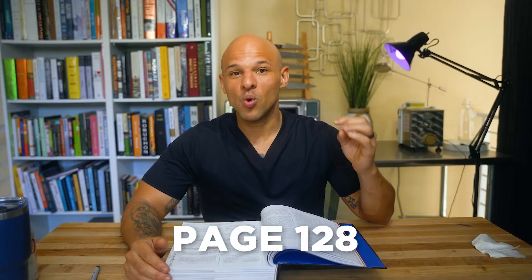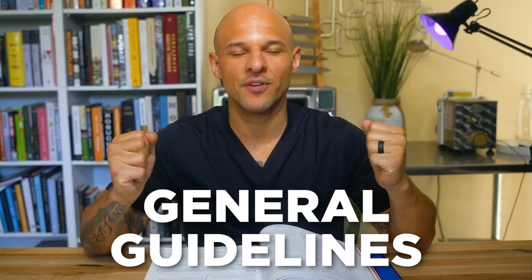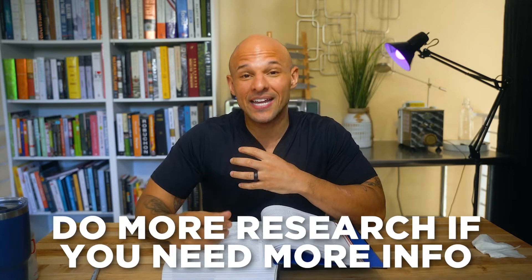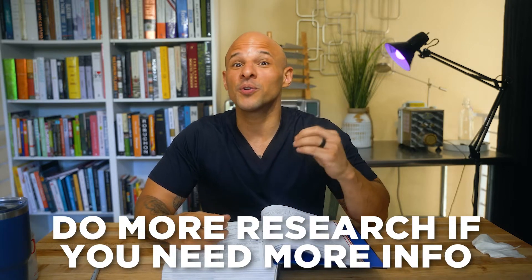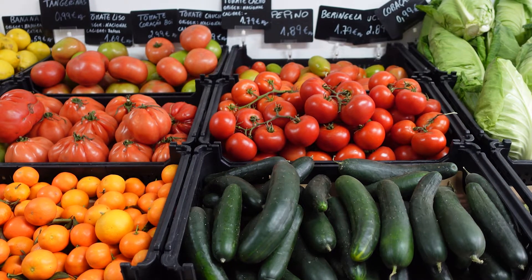We're starting on page 128, general guidelines. I pulled some bits and pieces from this chapter — I want to give you the cliff notes. I highly recommend you go back and do more research if a certain fruit or vegetable sticks out to you. This section is geared more towards a professional chef career, but an avid home cook or somebody that cooks at home for the family could take this as well.